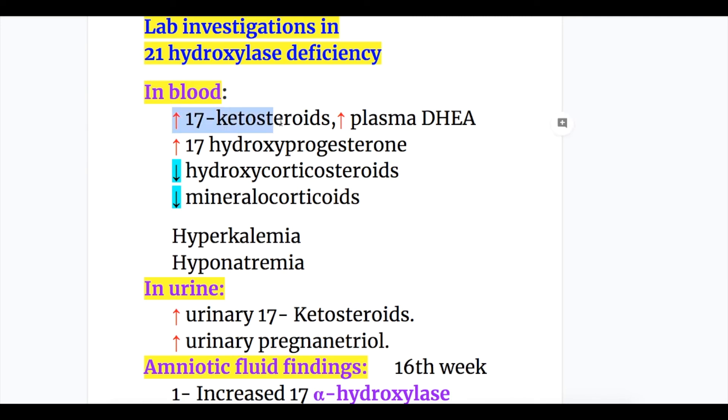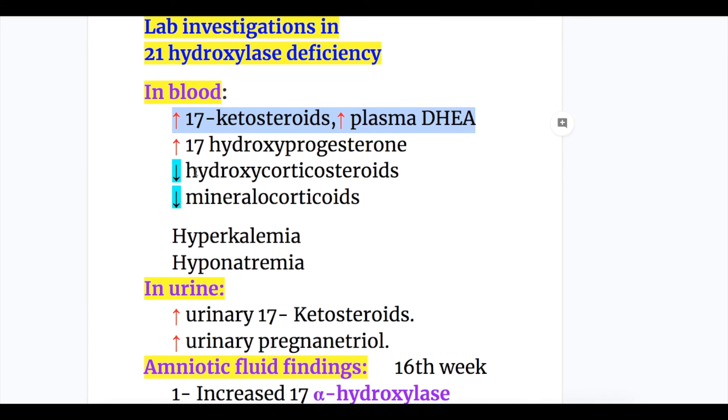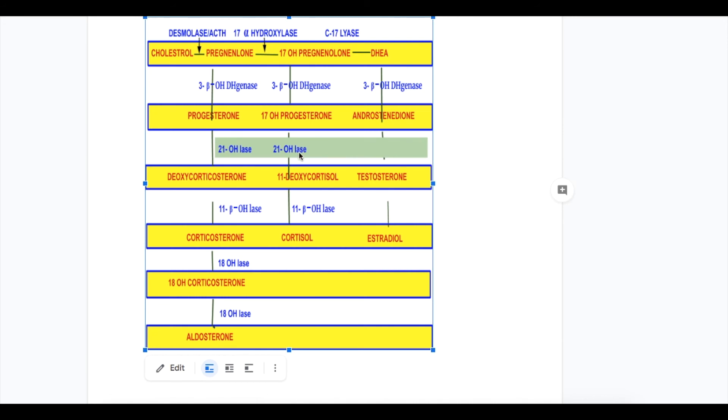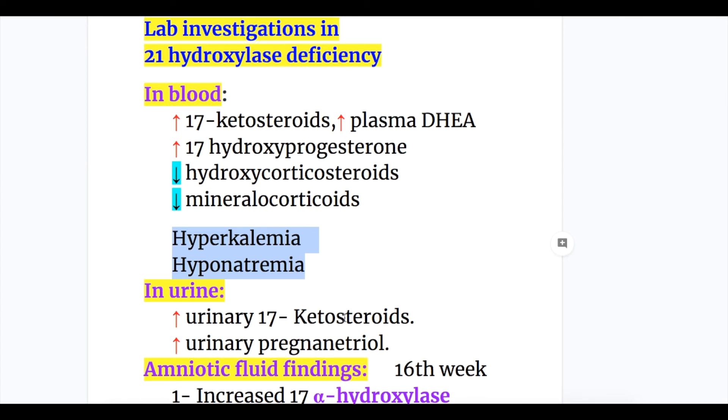In blood: increased 17-ketosteroids, increased plasma DHEA, and increased 17-hydroxyprogesterone. When 21-hydroxylase is deficient, there is increase in DHEA, androstenedione, pregnenolone, progesterone, and 17-hydroxyprogesterone — which is converted to pregnanetriol excreted in the urine. There is decrease in hydroxycorticosteroids and mineralocorticoids — both aldosterone and cortisol are deficient. In urine: increased urinary 17-ketosteroids and increased urinary pregnanetriol.